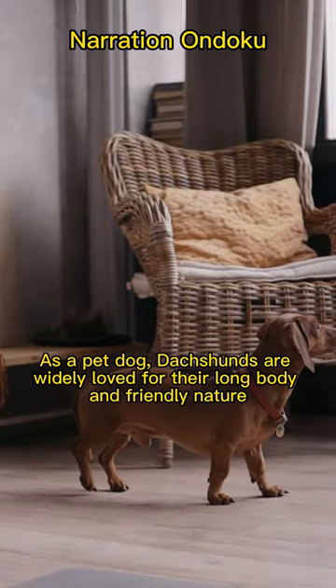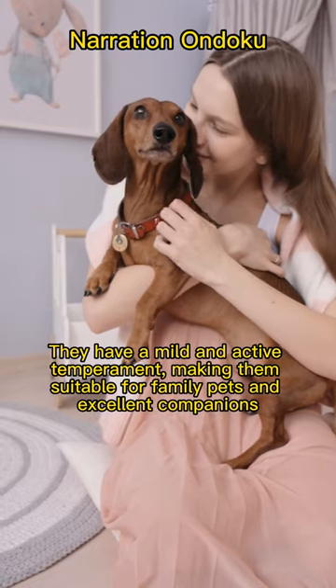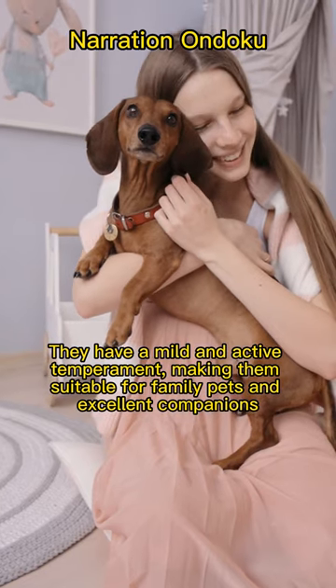As a pet dog, Dachshunds are widely loved for their long body and friendly nature. They have a mild and active temperament, making them suitable for family pets and excellent companions.